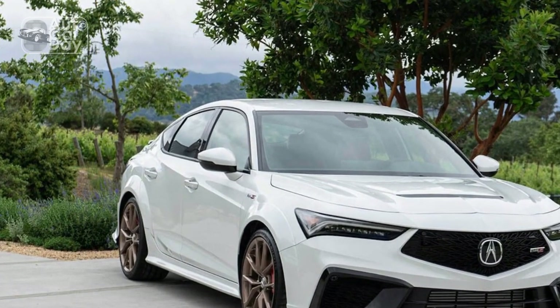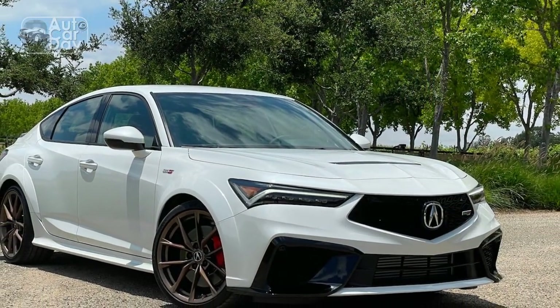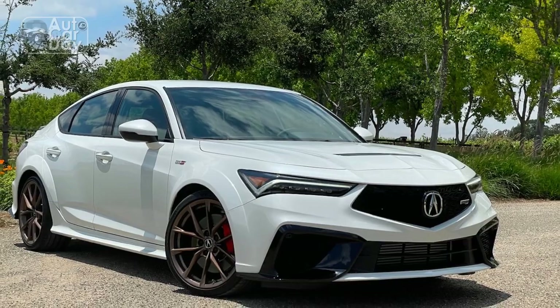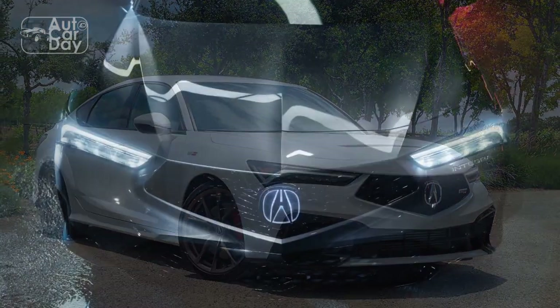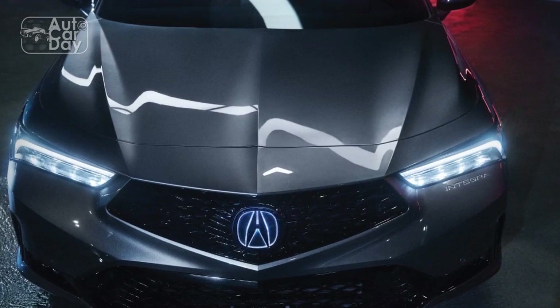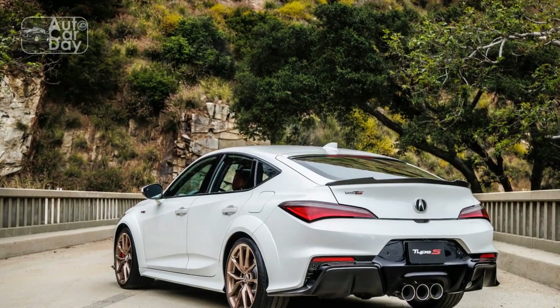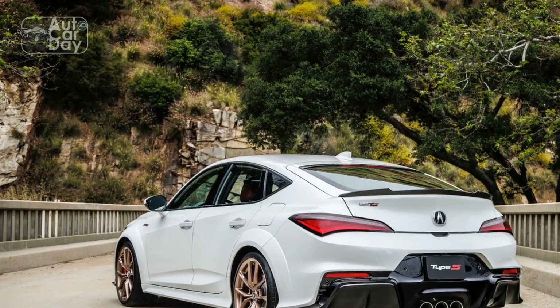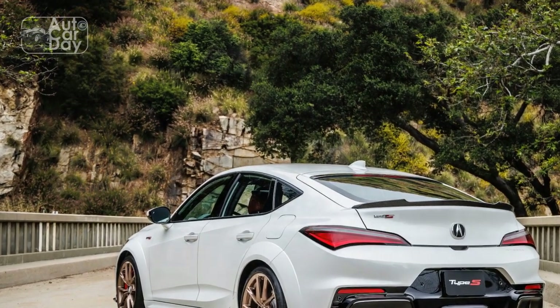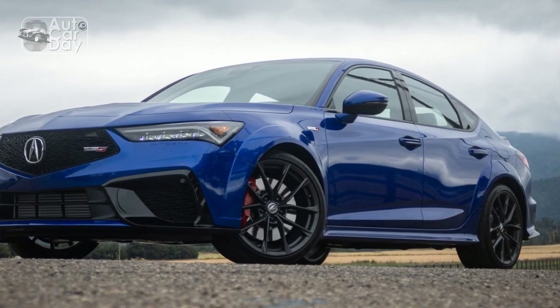Pros of the 2024 Acura Integra. 1. Stylish and timeless design: The 2024 Acura Integra boasts a sleek and timeless design that combines classic elements with modern aesthetics — it's a head-turner on the road. 2. Luxurious interior: Acura has paid attention to interior quality, using premium materials and creating a comfortable, well-crafted cabin that exudes luxury.